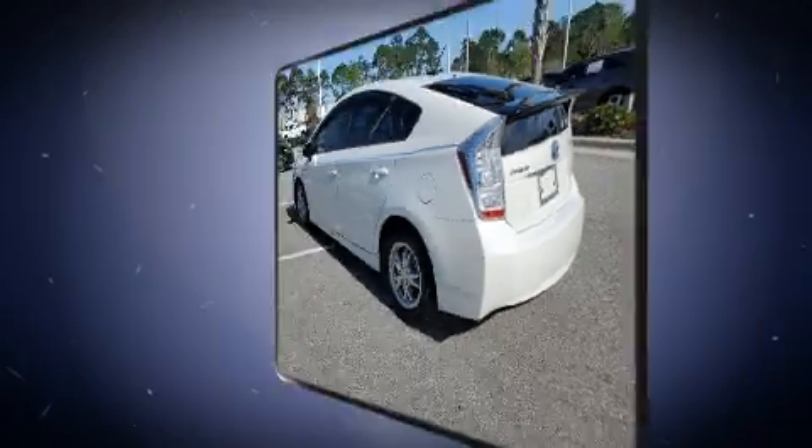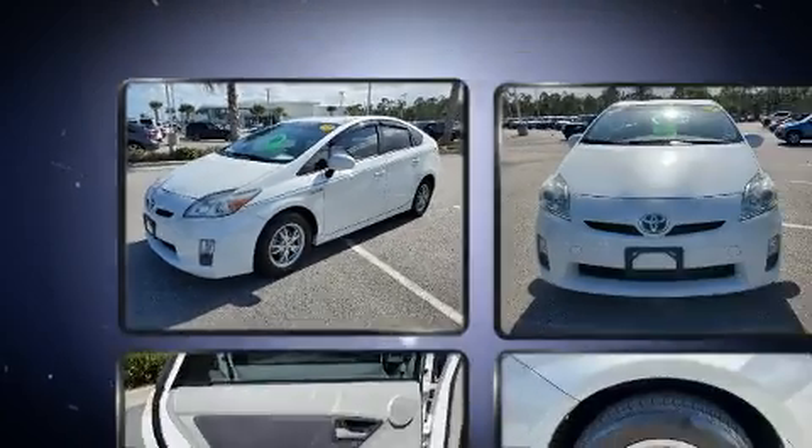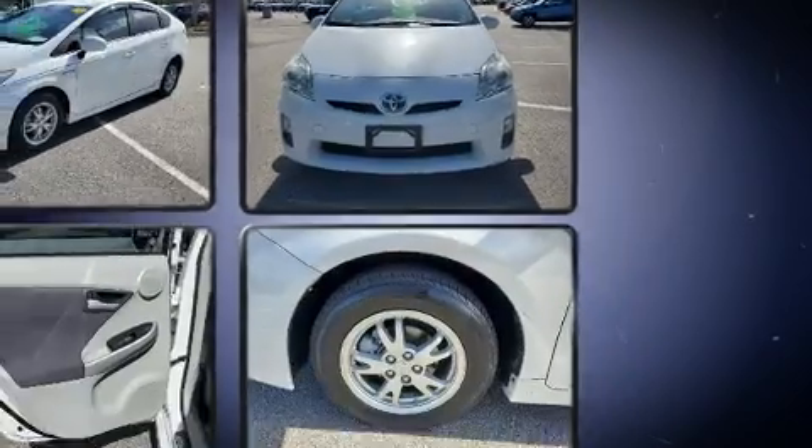Toyota prioritized practicality, efficiency, and style by including a rear window wiper, one-touch window functionality, and remote keyless entry.